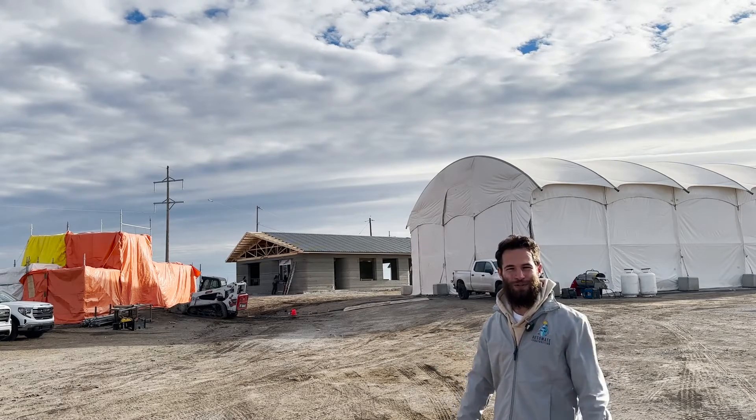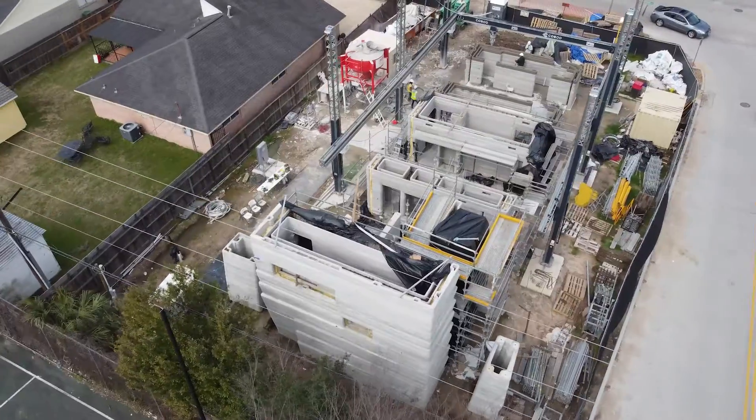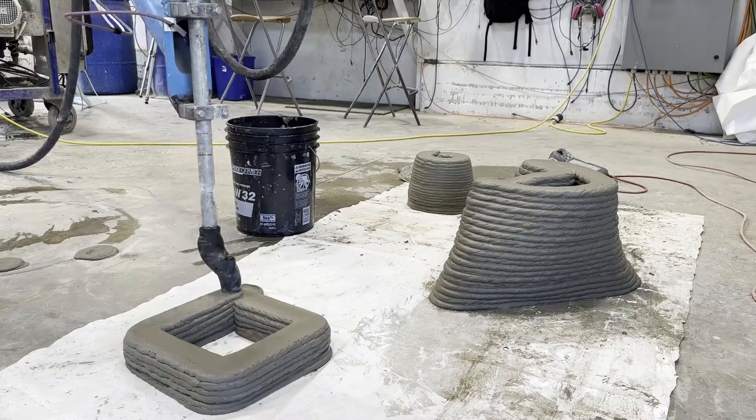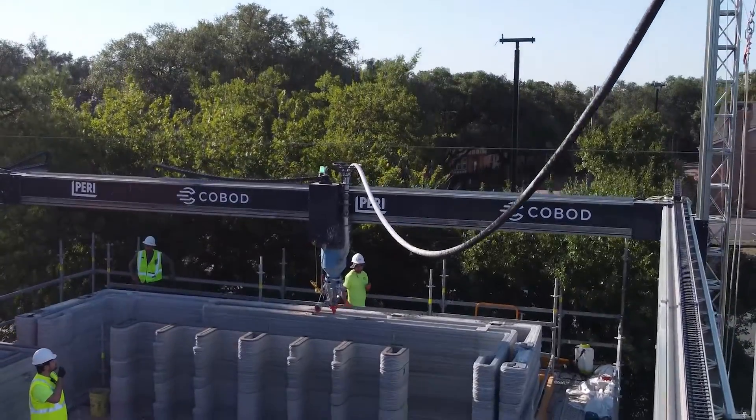My name is Jarrett Gross, your host at Automate Construction. I've been traveling the world to all the different 3D printed construction projects and construction automation projects I can find to bring you the future of construction.